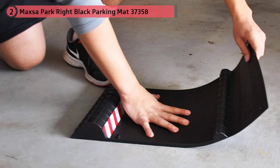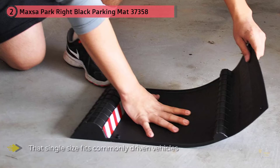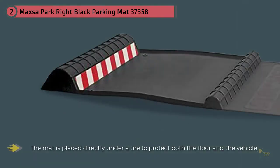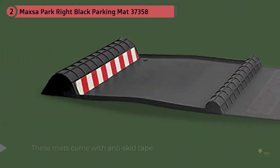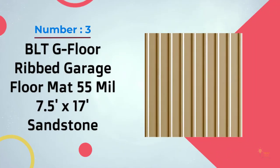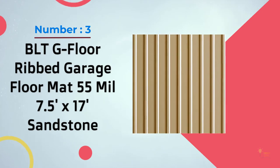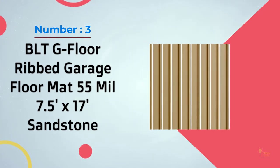The MaxaPark garage mats are considerably large and available in only one size, but that single size fits commonly driven vehicles like cars and trucks. The mat is placed directly under a tire to protect both the floor and the vehicle. These mats come with anti-skid tape that prevents the mat from moving around as you park.